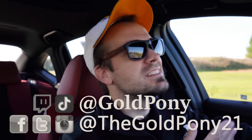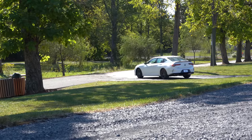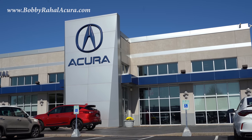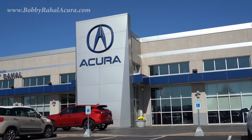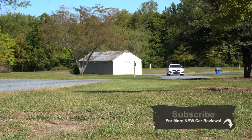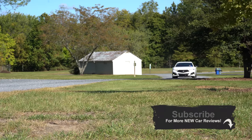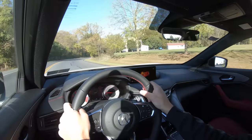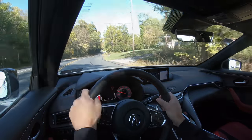Welcome back — I'm Gold Pony, and I do new car, truck, and SUV reviews on YouTube. Today I'm very excited: we're in the new 2021 Acura TLX, courtesy of Bobby Ray Hall Acura in Mechanicsburg, PA. Check out the link in the description for their inventory. The TLX has been completely redesigned for 2021 and is the quickest, best-handling sedan Acura has ever made. Let's jump right in — starting with pricing.